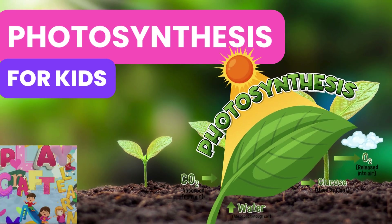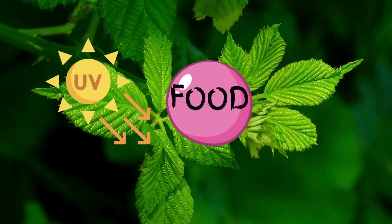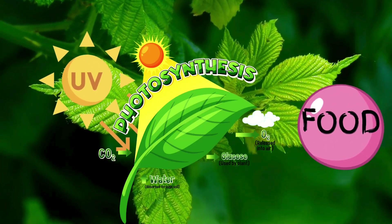Photosynthesis, in simple words for kids, by Play, Learn, Craft. Did you know? Plants use the sun's light to make their own food. This process is called photosynthesis.